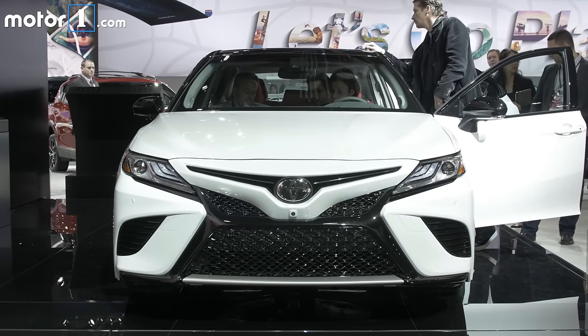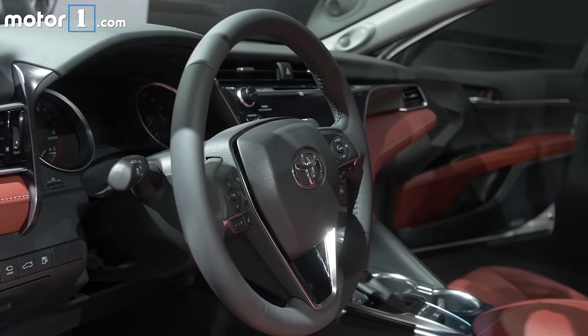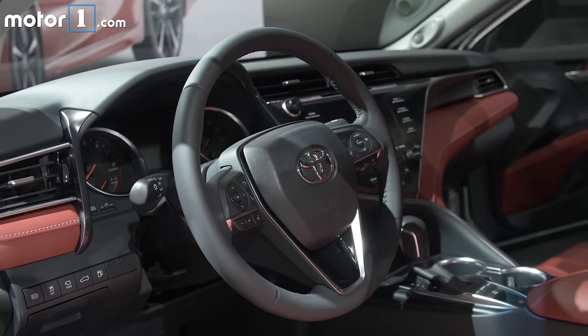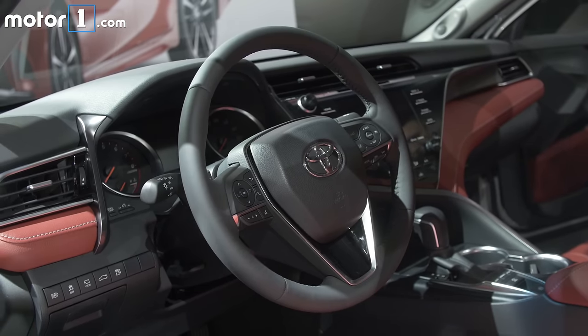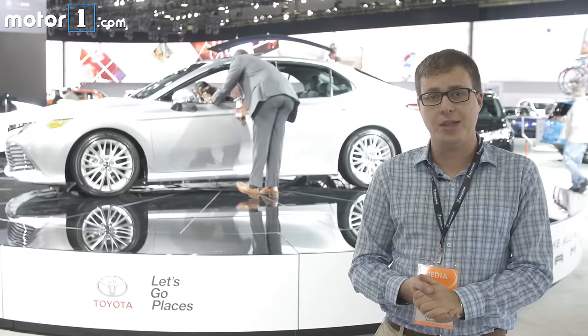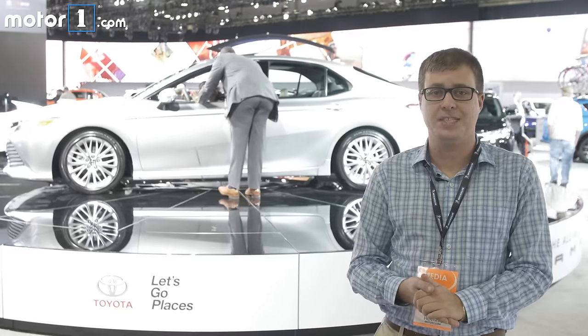This one rides on Toyota's new TNGA platform — the same flexible platform used for the Prius. Because of that, it's lower and wider with a lower center of gravity. There's also way more high tensile steel throughout and a new rear suspension design, all of which Toyota says will make this Camry much more fun to drive than before. But we're going to have to get behind the wheel later this year to see if that all works as advertised.